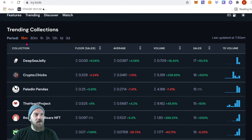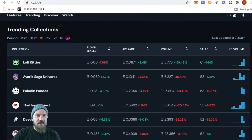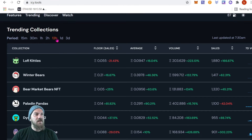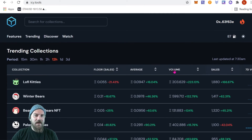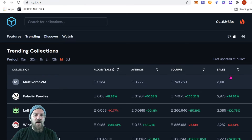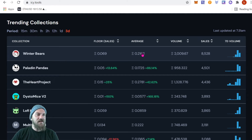You can also widen it out — at 30 minutes we start to see things like Lo-Fi Kitties and Paladin Pandas still trending. Move it out to one hour or 12 hours to see what happened while you were sleeping. Over the past 12 hours, Lo-Fi Kitties had 1,800 sales, Winter Bears had 1,400, and Bear Market NFT had 1,320. It goes all the way out to one day and three days.